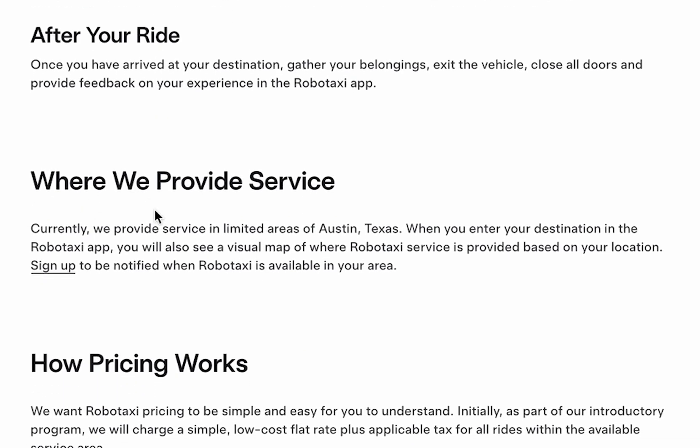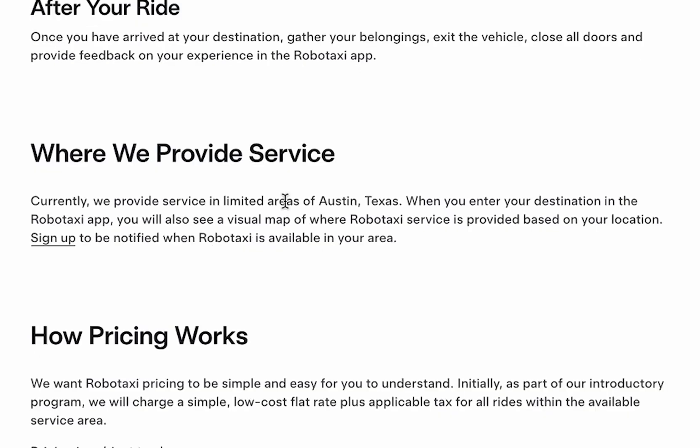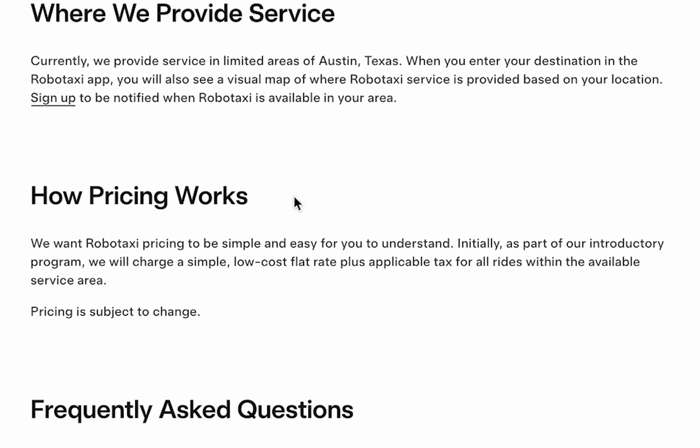Currently, RoboTaxi is only available in specific parts of Austin, Texas. If you'd like to be notified when it becomes available in your region, don't forget to register.